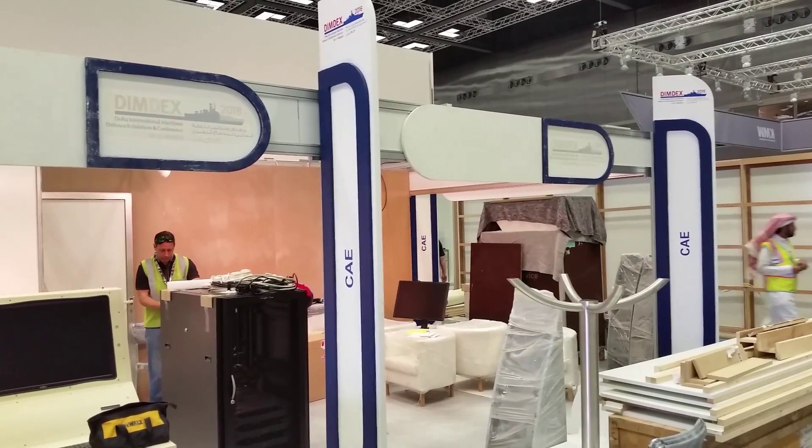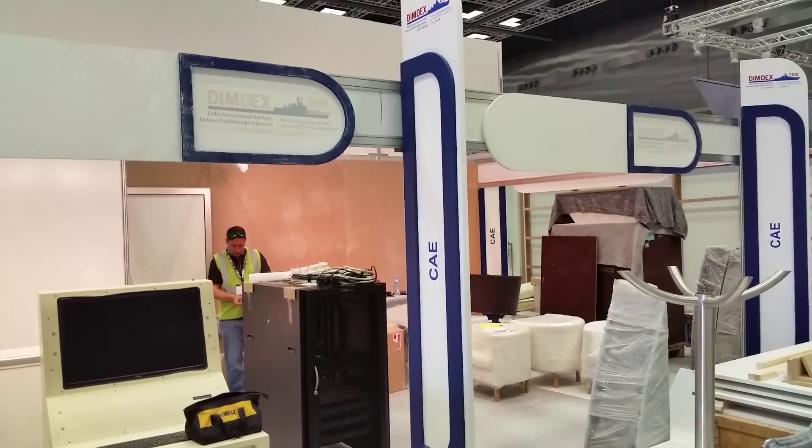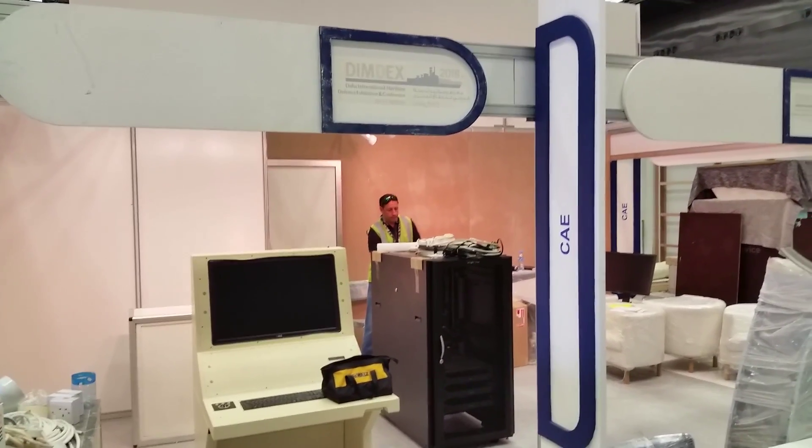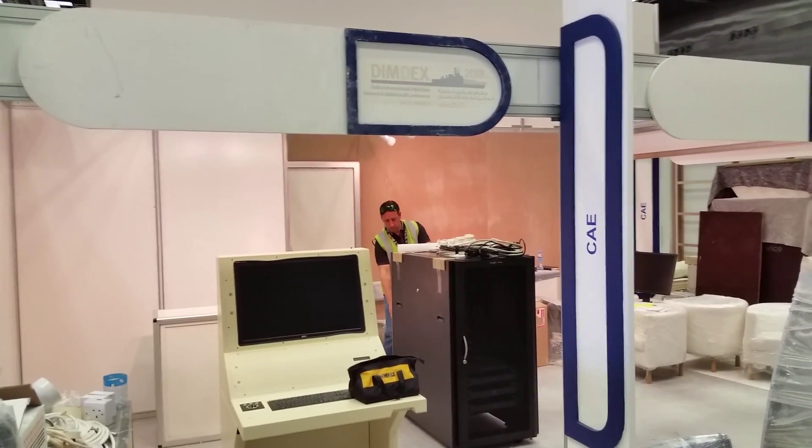Welcome to CAE's exhibit at DIMDEX 2016. DIMDEX is the Doha International Maritime Defense Exhibition and Conference taking place here in Qatar this week.